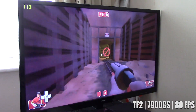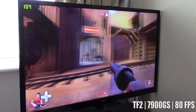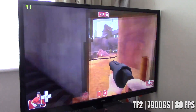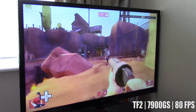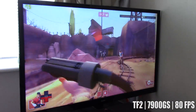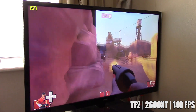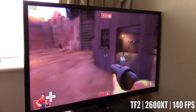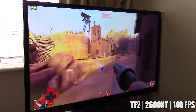Next up it's Team Fortress 2. With the same resolution and the lowest settings, the 7900GS hovered around 80 on average, although it did go above 100 at some points in the game. Not too bad — but along came the 2600 XT again and we saw averages of 140, which was again rather a surprising result — not the framerate itself but the difference between the two cards.